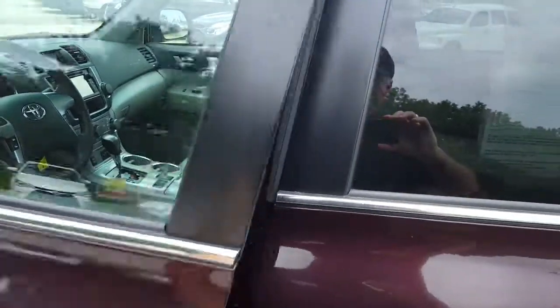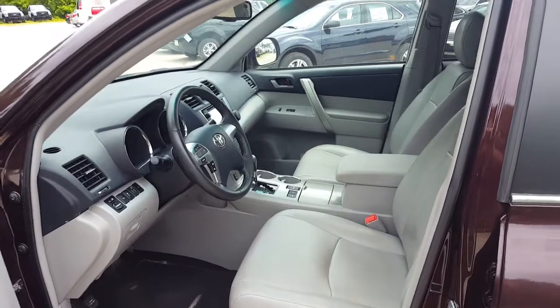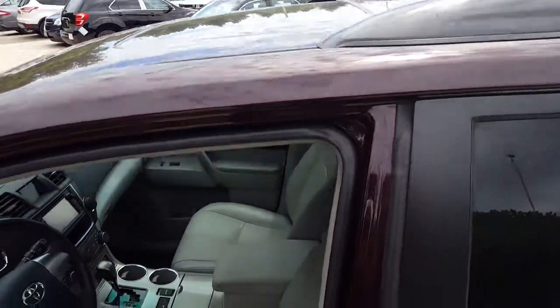It's a Highlander SE, so it is equipped with the leather interior. It has heated seats — it doesn't have ventilated seats like the Limited does. It is also equipped with a power sunroof.